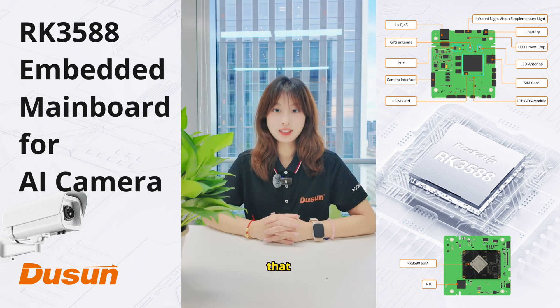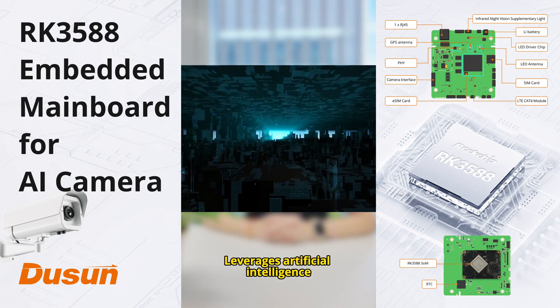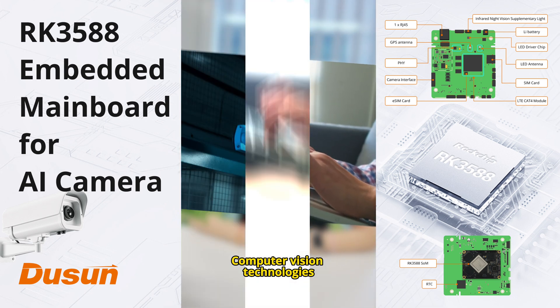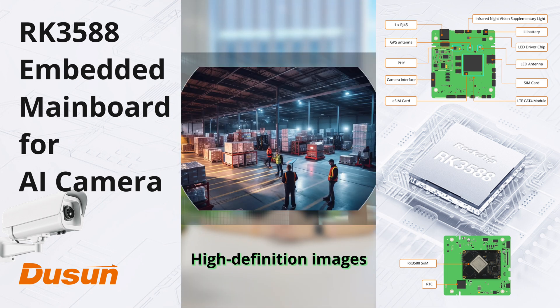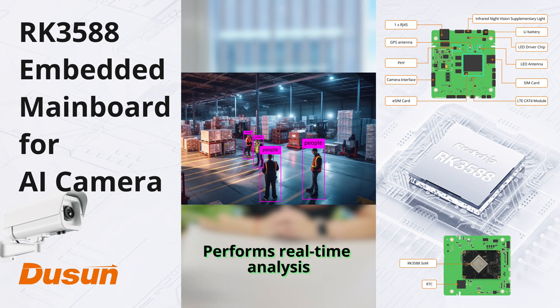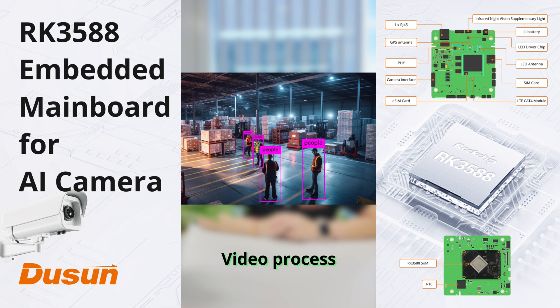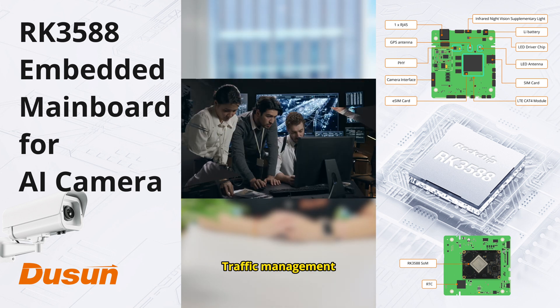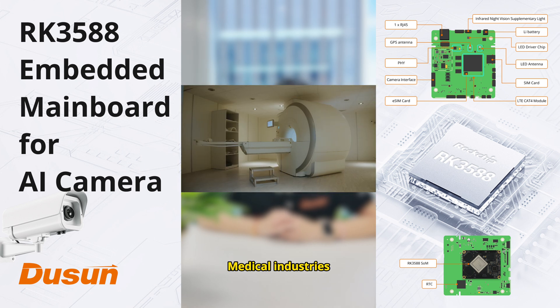AI camera is a smart device that leverages artificial intelligence, deep learning, and computer vision technologies. It not only captures high-definition images and videos, but also performs real-time analysis and video processing, which is widely used in security monitoring, traffic management, and medical industries.